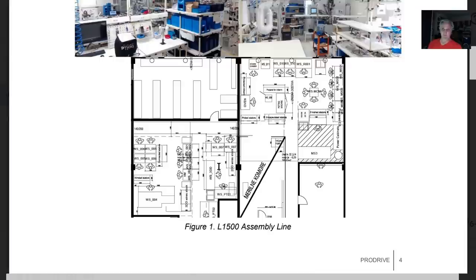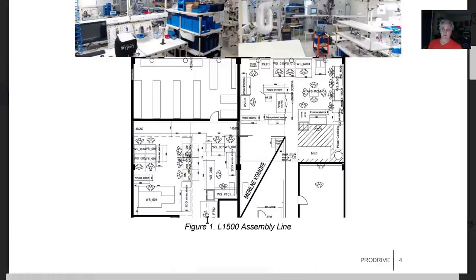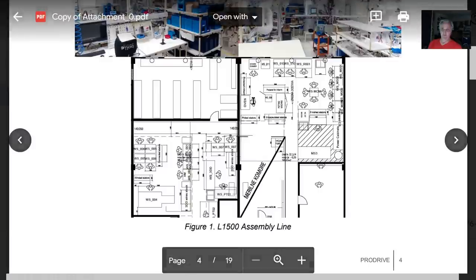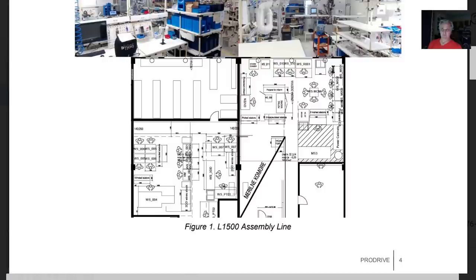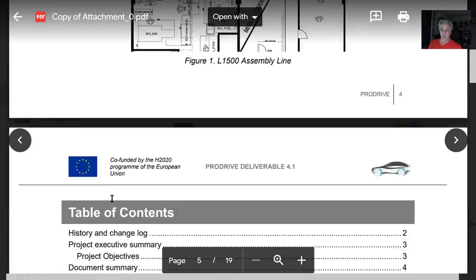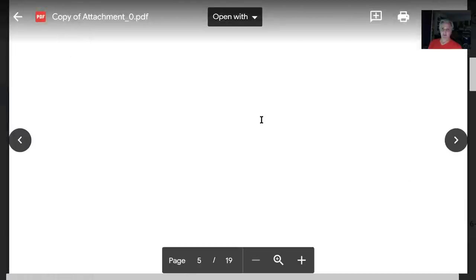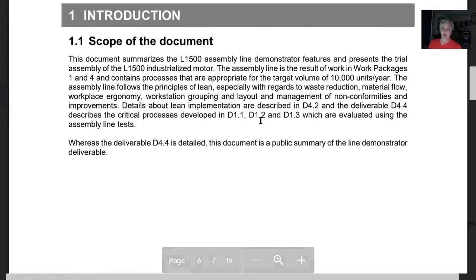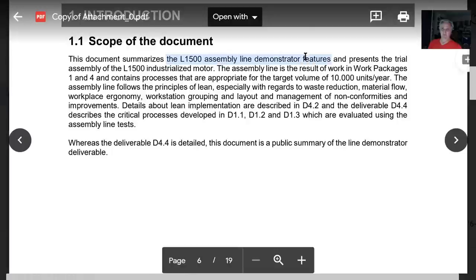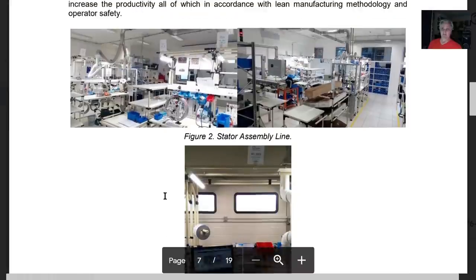They've got about 12 people on the line operating machinery — 17 people total there. The point is, these are probably all going to be robots, or most of them. This is the stator assembly line and the rotor assembly station. Task assembly covers the wire 3D formulation.